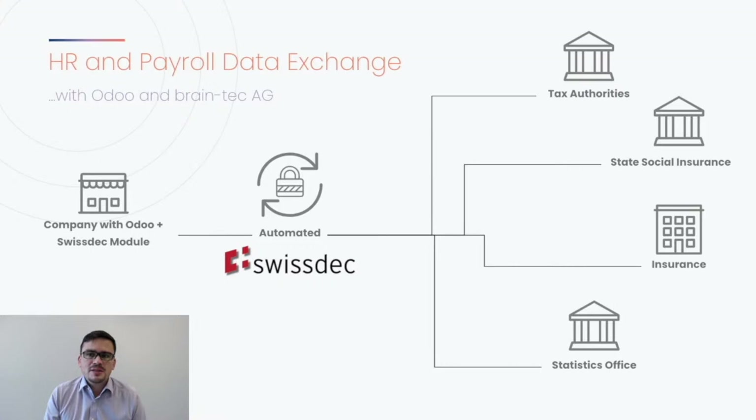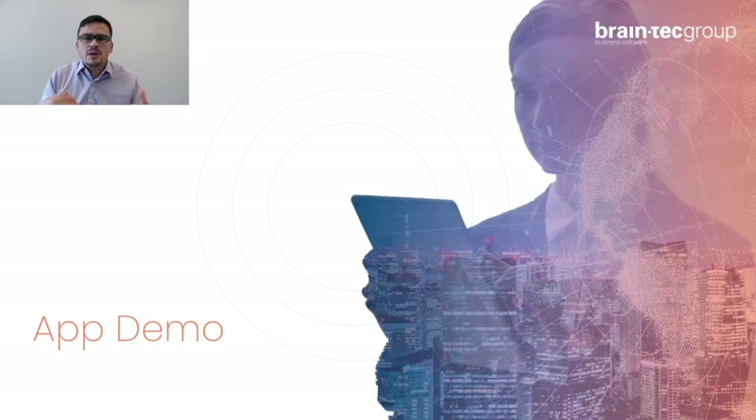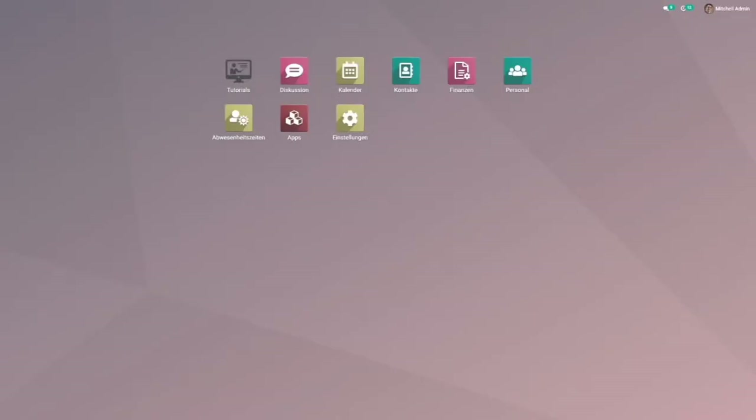That is why an association called SwissDec defines standards for electronic data exchange among all partners involved. SwissDec acts as the distributor of data received by ERP software, ensures that the exchange is done securely and automatically, and routes the response by the end receiver back to the ERP software. To be able to exchange data through SwissDec, you have to become SwissDec certified. I will now show you how we extended and improved the Odoo standard payroll app, adding all necessary elements to comply with regulatory requirements and become certified by SwissDec.